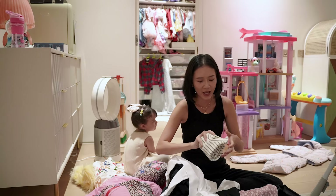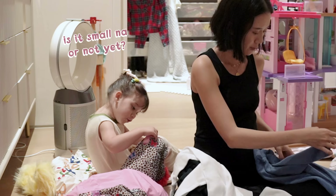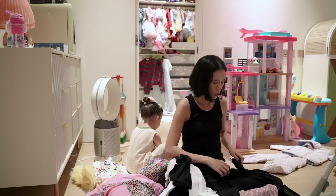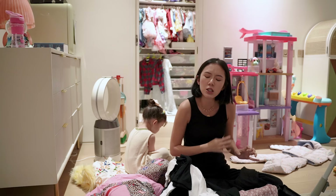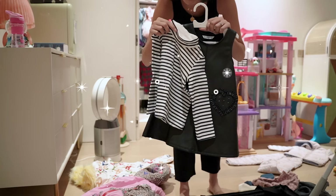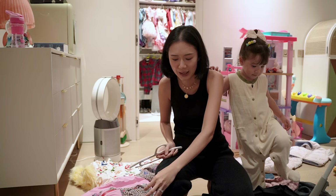Our turtlenecks here — what size is this one now? Is it small? Now mommy's going to get some sweaters. So this is one of Sienna's outfits that we haven't worn yet — this is a cute faux leather dress. It would look really cute inside the house. It's going to be too cold for her to wear outside, but cuter inside.